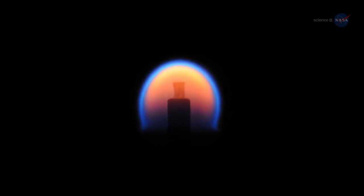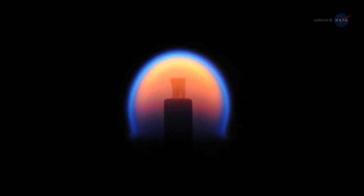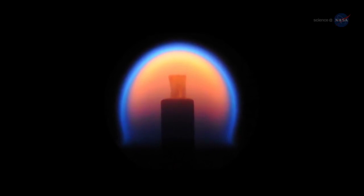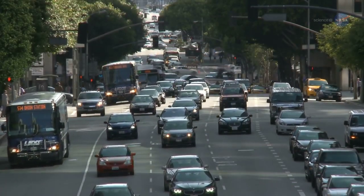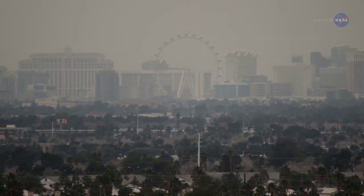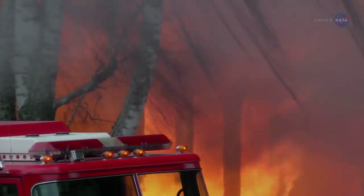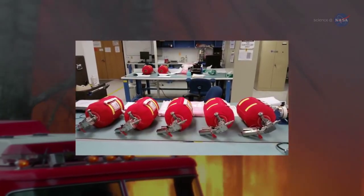But on the ISS, there's no flicker, which allows us to make more precise and consistent measurements. If we have precise measurements, we get closer to learning how to burn more efficiently. More efficiency could lead to real cost savings for producing power, and the research could also lead to reducing the production of soot and other pollutants.